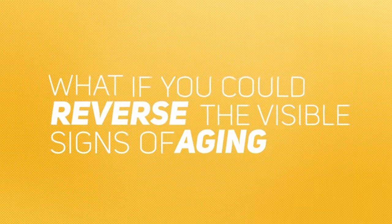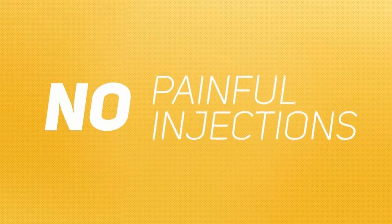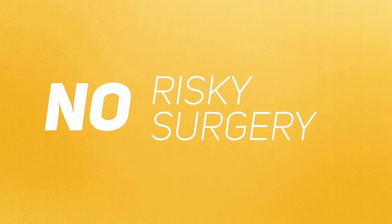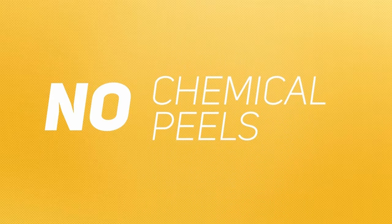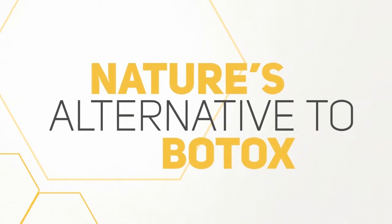What if you could reverse the visible signs of aging you see when you look in the mirror now without painful injections, harmful pills, lasers, risky surgery or stitches, stinging chemical peels? Discover why people in the public eye swear by what they're calling nature's alternative to Botox.